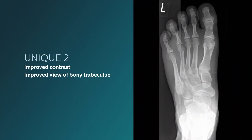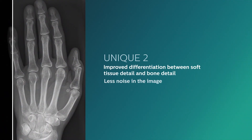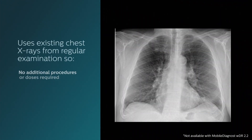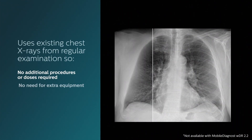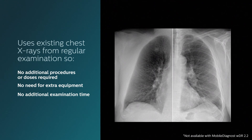Philips unique 2 image processing improves image quality with better contrast, noise reduction, and automatic enhancement of small details. Philips bone suppression removes the appearance of bones in the chest image to assist radiologists in actionable nodule detection and detection of pneumonia and pulmonary fungal infections.